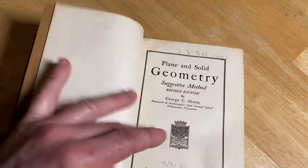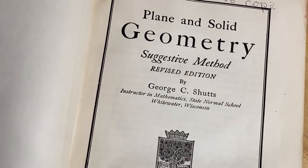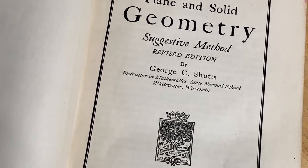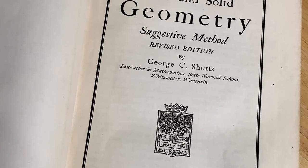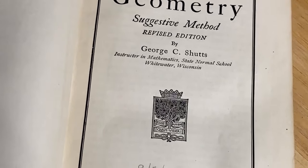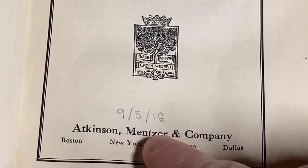Revised edition. George C. Schutz, Instructor in Mathematics, State Normal School, Whitewater, Wisconsin. Looks like it's signed there — 9516.